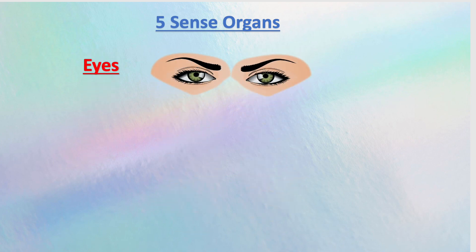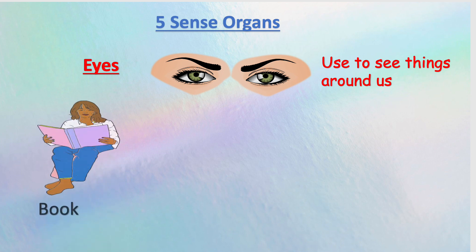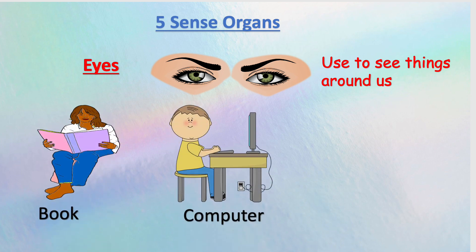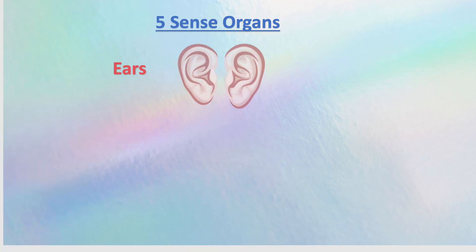Eye. The eye is used to see things around us. We see books, computer, television, cars.